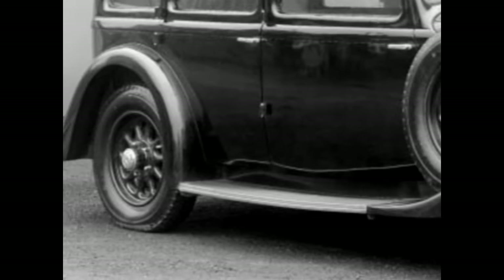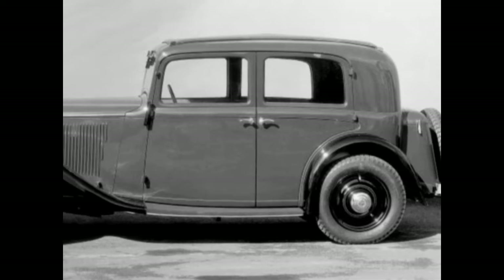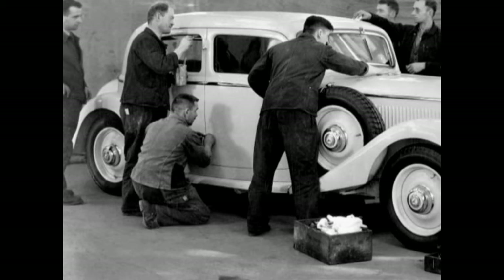In 1935, under the direction of Chief Engineer Albert Hess, it was finally possible to install a 2.6-liter engine generating 45 horsepower into a lengthened chassis of the Model 200.